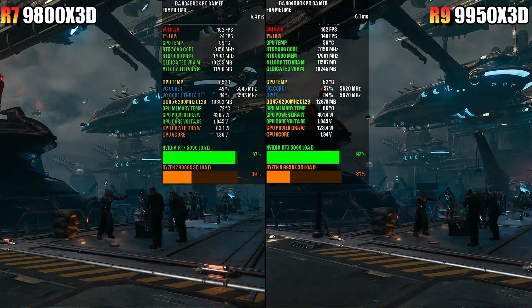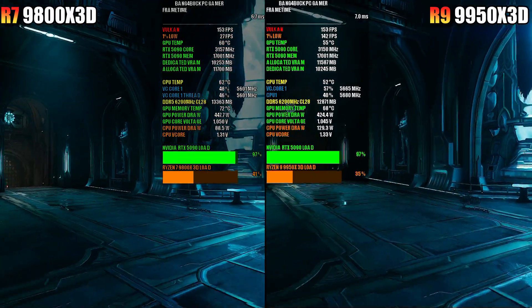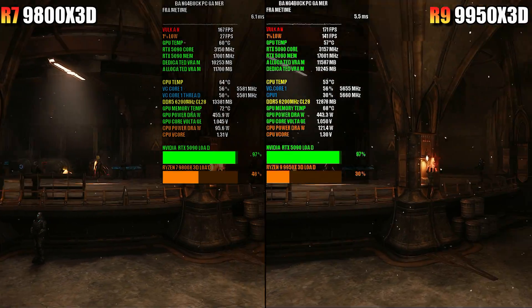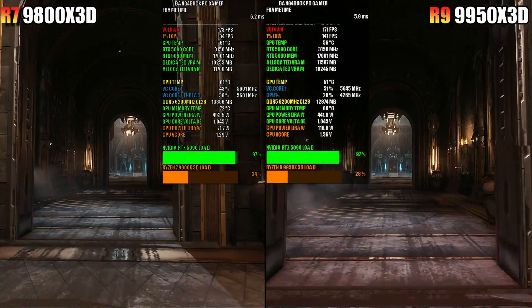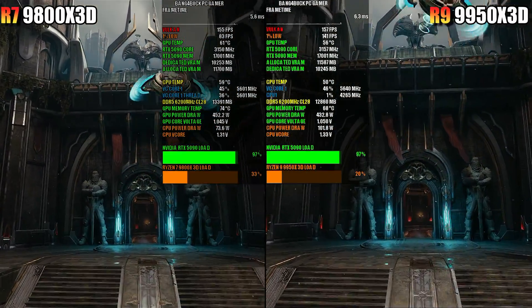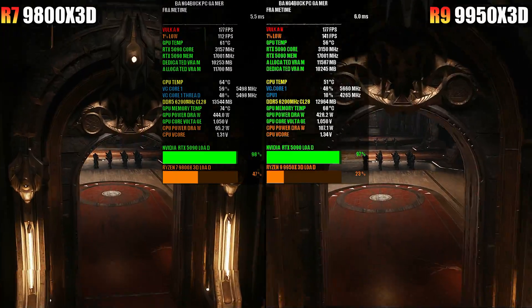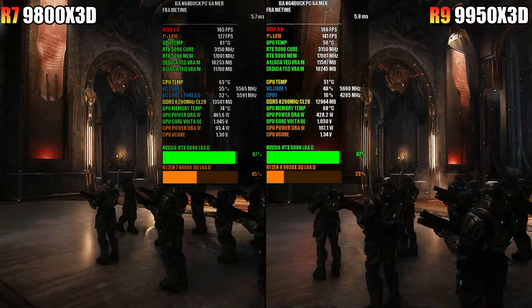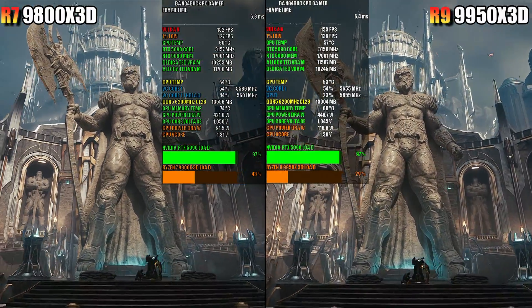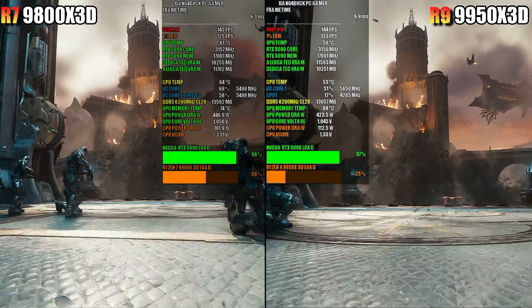Now transitioning into gameplay footage to test gaming performance of the 9950X 3D versus the 9800X 3D.